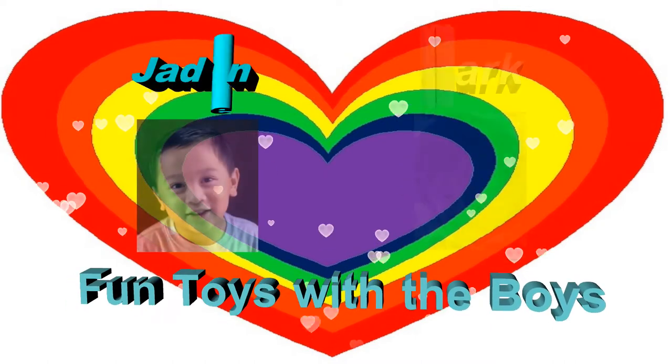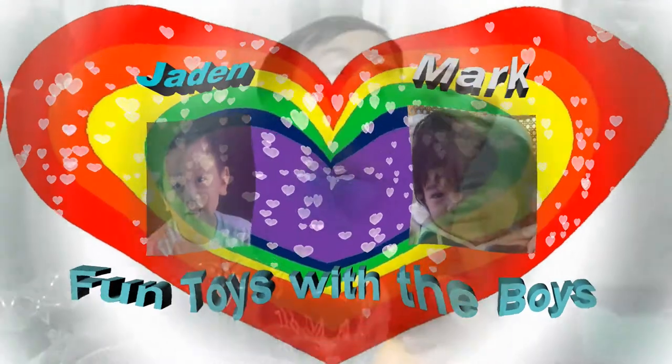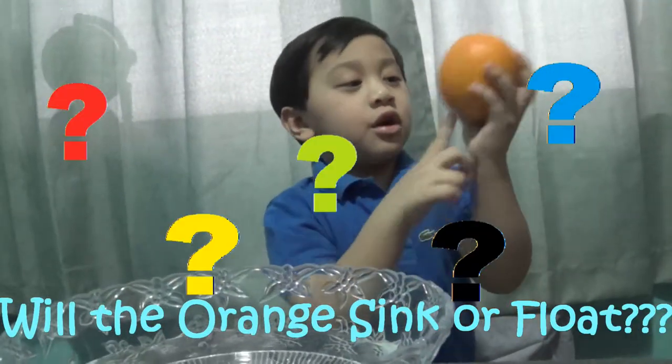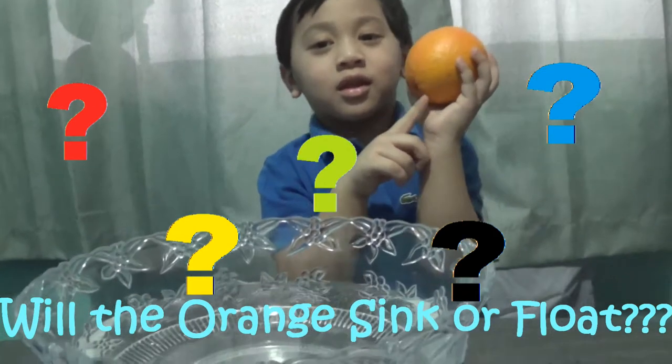Hi, welcome to Function with the Boys! Hi, kids. Do you think this orange can sink or float? Let's try and see.